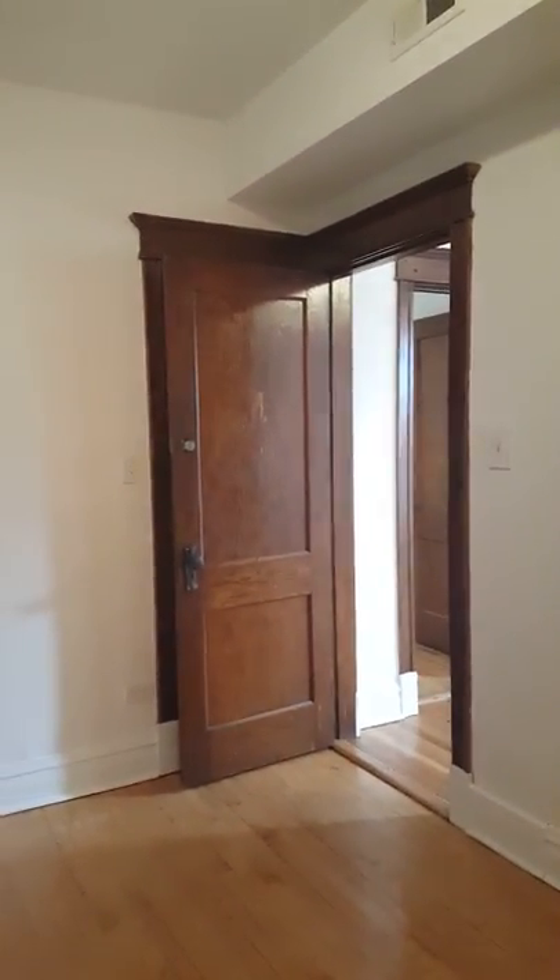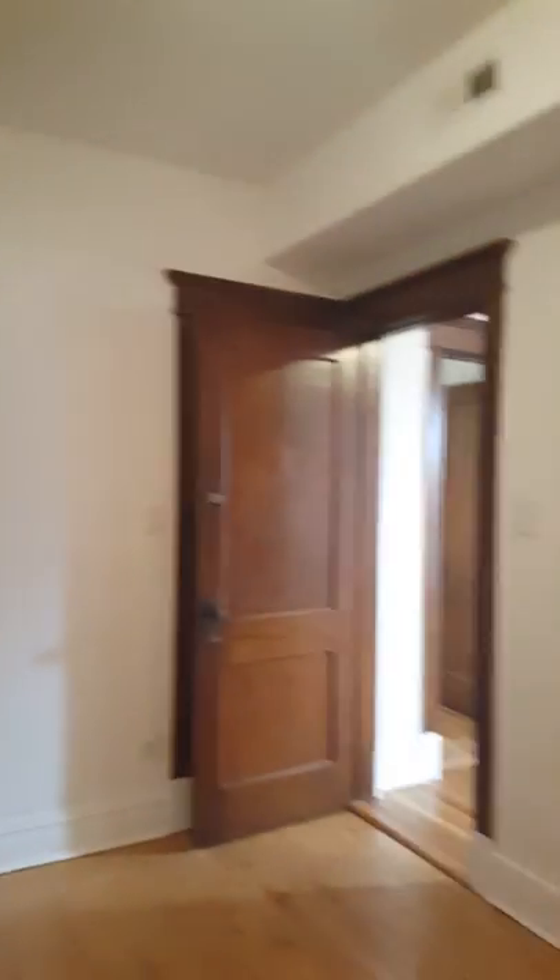Second bedroom — I would say a full size, of course a twin could fit. But if you did do a queen size, it would not leave much space for anything else. You could use the same thought process and put a small dresser in the closet. Now, this closet is not as big as the other, but it is a separate bedroom.